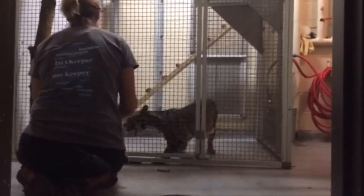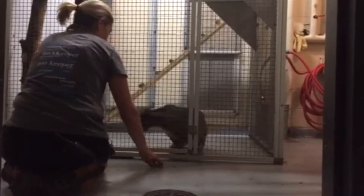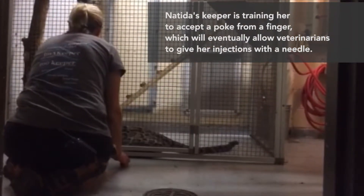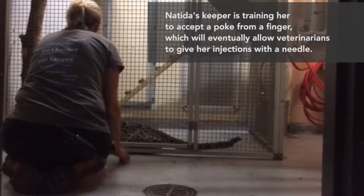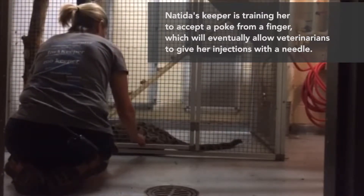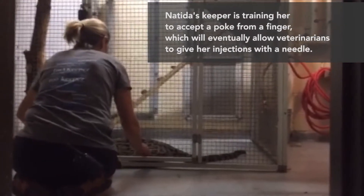This is Natida, a young female clouded leopard at the Rosamond Gifford Zoo in Syracuse, New York. Natida's keeper is training her to accept a small poke from a finger — the first step in training her to eventually tolerate injections of vaccines or anesthetic drugs in a non-stressful manner.